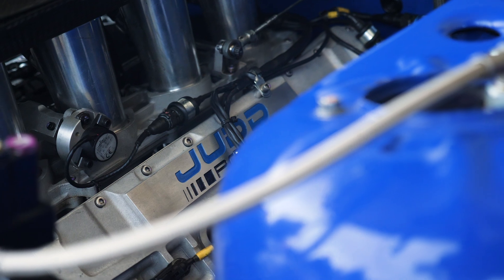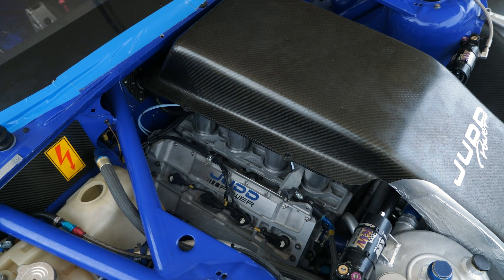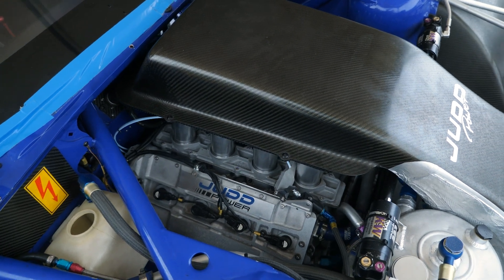The engine in the car is a 3.4 litre Judd V8 that is actually originally designed for LMP2 Le Mans endurance racing. In this guise it produces around about 560 horsepower at 10,200 RPM. It revs all the way to 10,750 where it'll hit the soft cut, and the full hard cut rev limiter is at an insane 11,200 RPM. That high RPM is really what gives this car its distinctive sound, much like a Formula One car going up the European hill climbs.